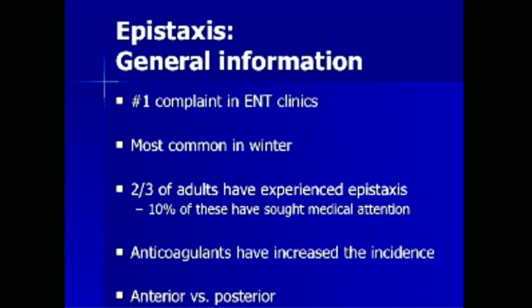Epistaxis is the number one complaint seen in ENT clinics. It is most commonly seen in the winter when dry air dehydrates nasal mucosa. Two-thirds of all adults have experienced epistaxis, and 10% of these have sought medical attention. Anticoagulants such as Plavix, Aspirin, and Coumadin have all increased the incidence of epistaxis.